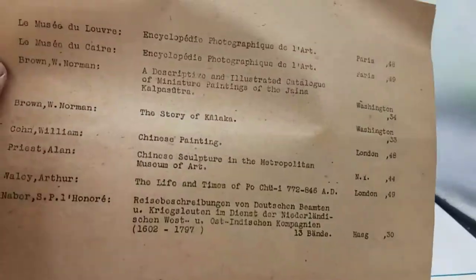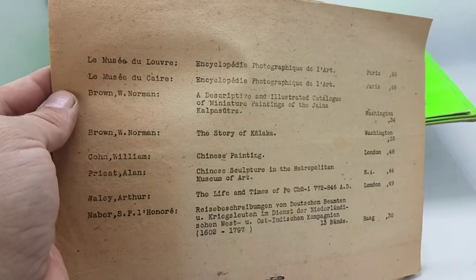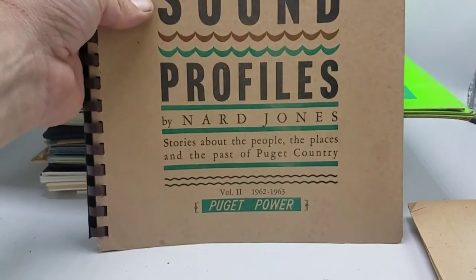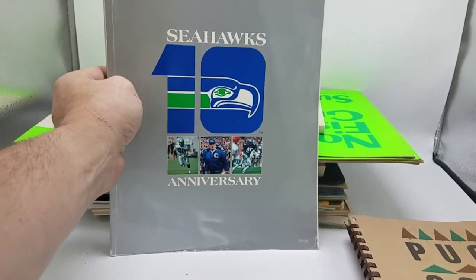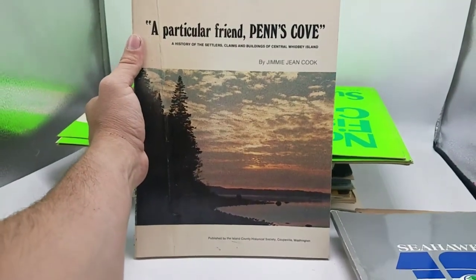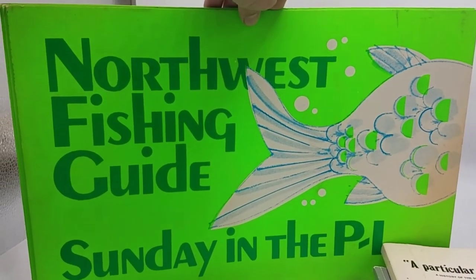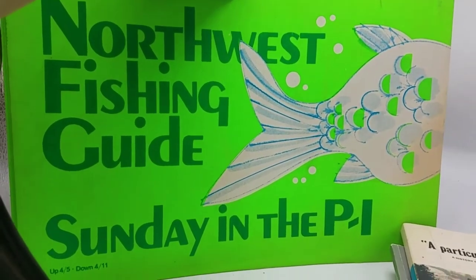Here's a very old piece of paper — no idea what this might be. Looks like a catalog of some kind, maybe art-related — perhaps a catalog of art. Puget Sound Profiles, 1960s. Here's a Seahawks 10-year anniversary — probably from the late 80s or early 90s. Then a historical book on Penn's Cove, which is here in Washington. Got a bunch of these Northwest Fishing Guides — you'd put these in the newspaper box back in the day. Great color to it, nice local piece. Should do alright with that.